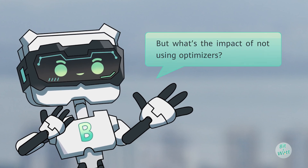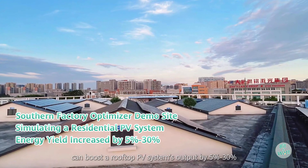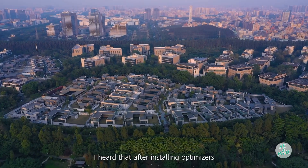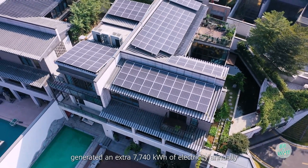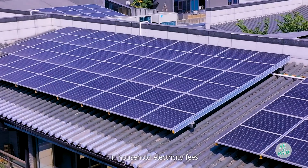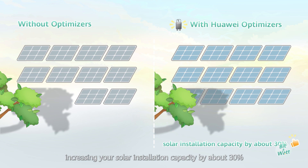But what's the impact of not using optimizers? Our tested data shows that optimizers can boost a rooftop PV system's output by 5% to 30%. After installing optimizers, a rooftop PV system in Dongguan generated an extra 7,740 kWh of electricity annually. The entire system saves tens of thousands of yuan in household electricity fees. Plus, they also allow you to install modules in shaded areas, increasing your solar installation capacity by about 30%.